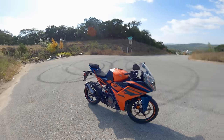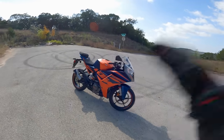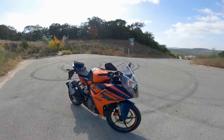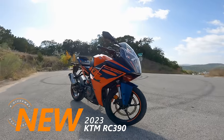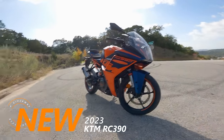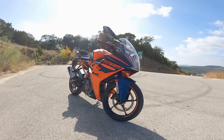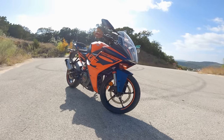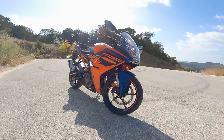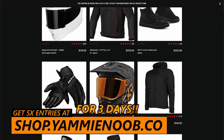What is going on everybody, welcome to another episode of Yammy Noob. Today we are test riding and reviewing our brand new giveaway KTM RC390 — the new 2023 edition. It's received a lot of nice updates, a bit of a refinement on the old RC390, and it's a pretty sweet little ride. This is a giveaway motorcycle, so head over to shop.yammynoob.co.